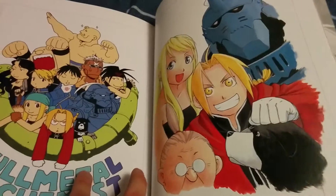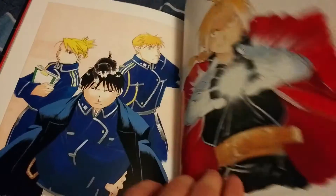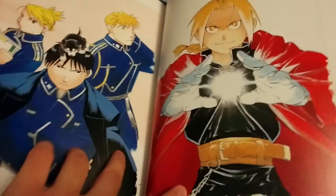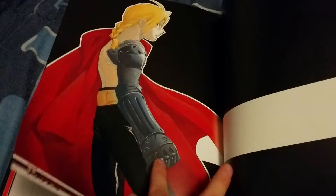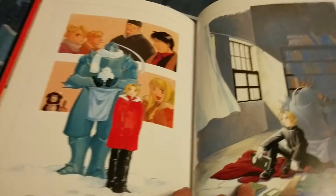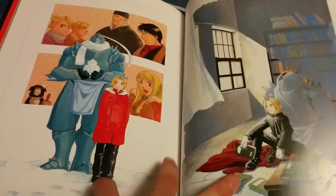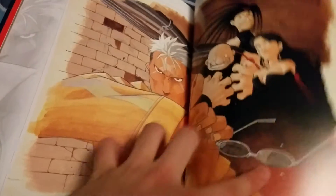It was one of the first animes I ever watched. Brotherhood specifically — that's what I'm talking about. The manga is really good as well; it's the same story as Brotherhood. I've watched Brotherhood twice, read the manga once, and seen the original Fullmetal Alchemist anime once, so I've seen the story of Fullmetal Alchemist quite a bit.